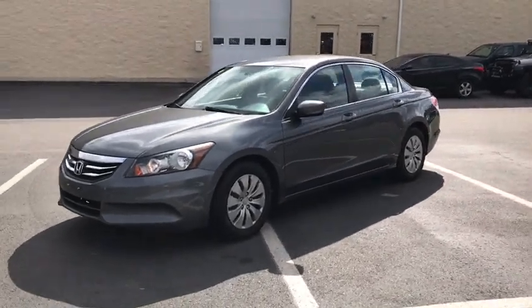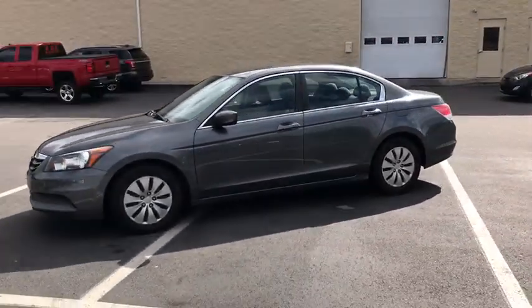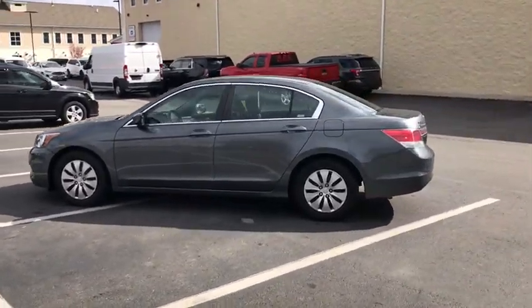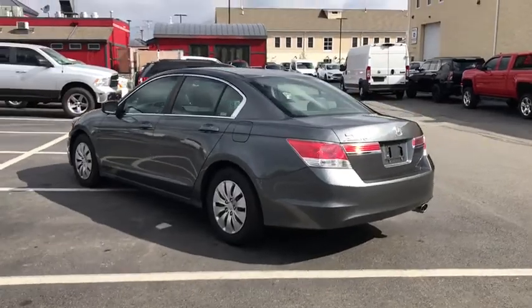We are pleased to show you the 2012 Honda Accord. Ingeniously simple, yet overflowing with luxury and technological creativity. All that and more in the Accord.